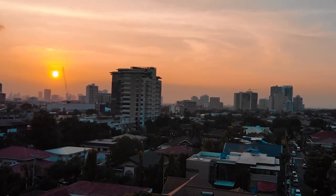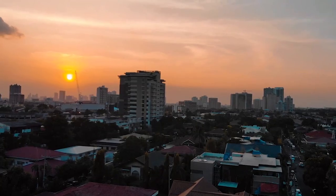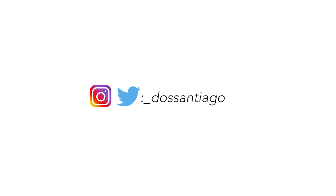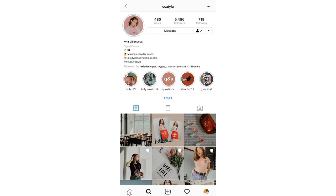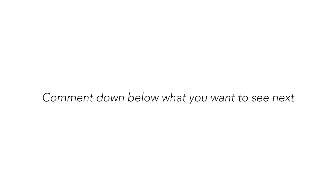If you guys want to follow me daily, go check out my Instagram — it's at underscore doscentiago. Go follow Kyla as well. All of the links are going to be down in the description. Thank you so much for watching. I still don't know how to do an outro after a year of doing YouTube.